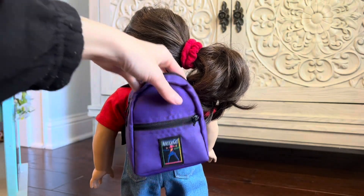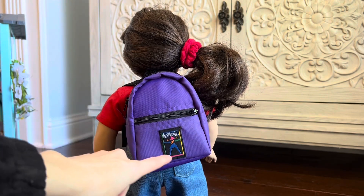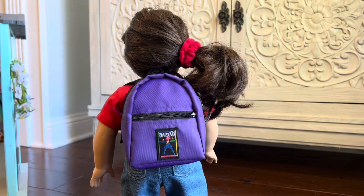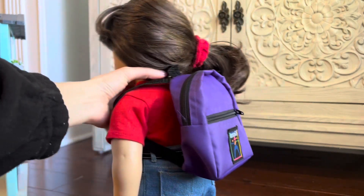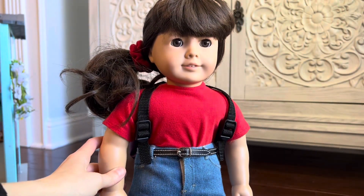And that's everything that's in the backpack. The backpack is purple nylon and you can see at the bottom the American Girl of Today symbol. That's all the accessories that come with the original school gear from 1995 to 1999. Thanks for watching Michelle's House of Miniatures!